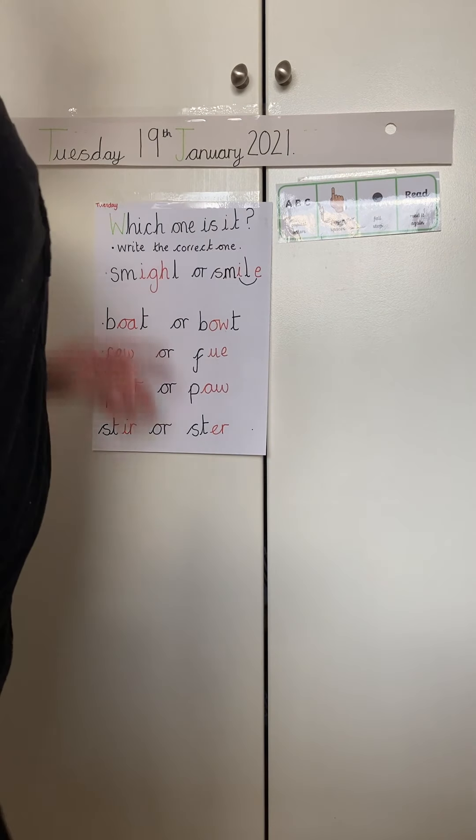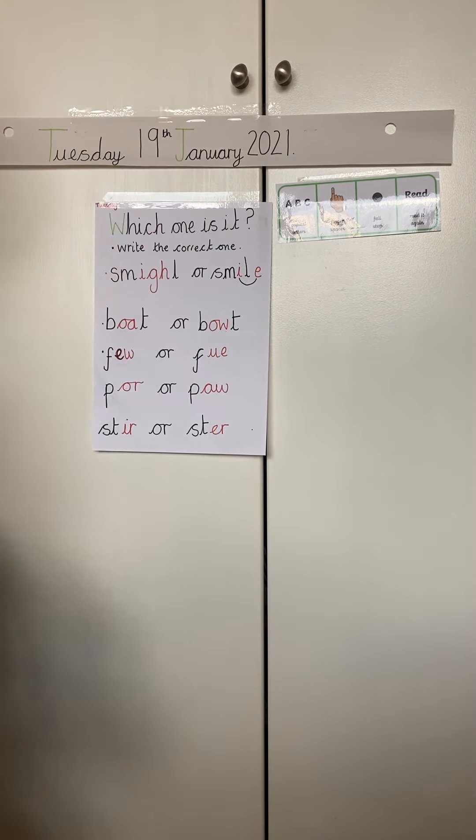Good morning everybody. Today is Tuesday the 19th of January and this is a warm-up to get our brains ready for writing today. Now I've got some words but which one is it? You're going to need your whiteboard and your pen so we can write down the correct word using the right special friend. Let's have a look.